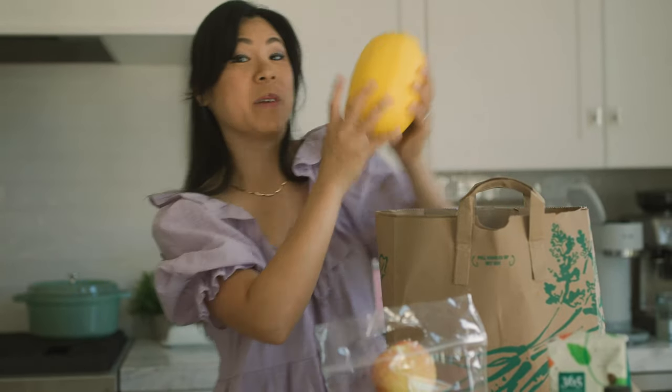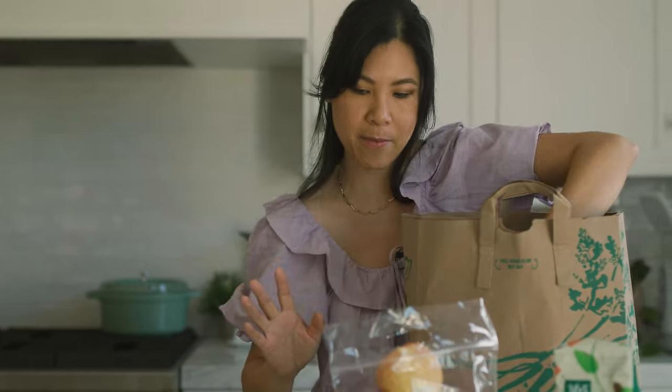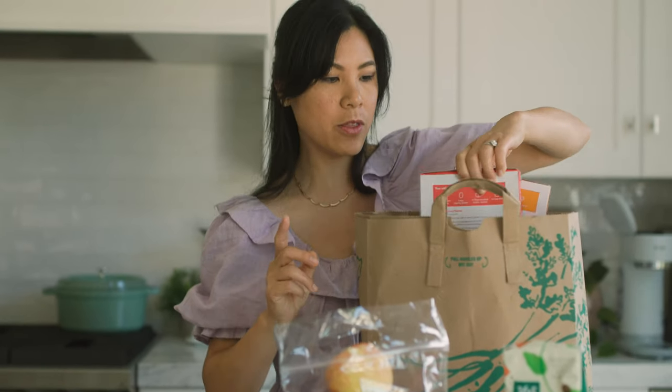I also got a spaghetti squash. I'm so excited for fall because all of my favorite vegetables — I tend to love more of the hearty root vegetables, like roasty squash. Acorn squash is another favorite, but I haven't seen those in yet, and I'm very excited to cook with those.